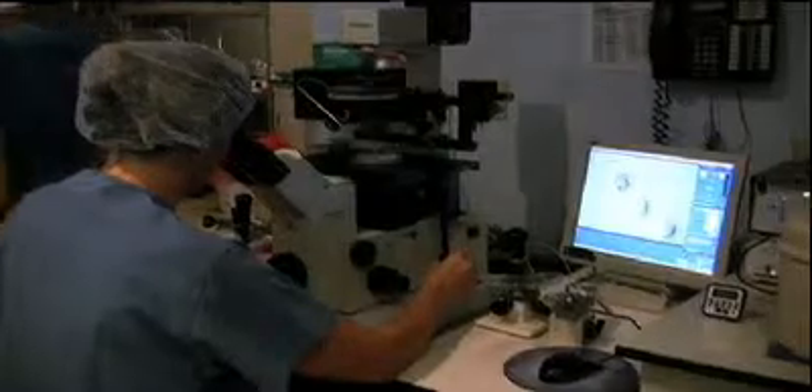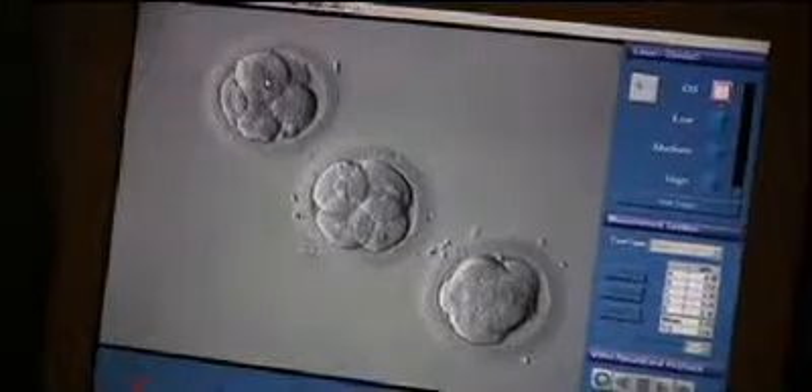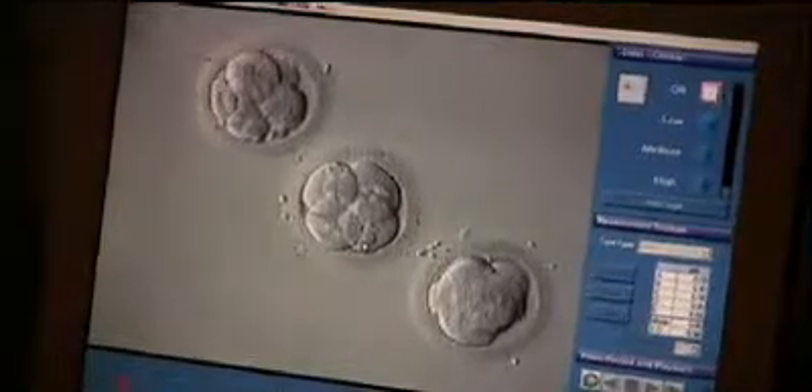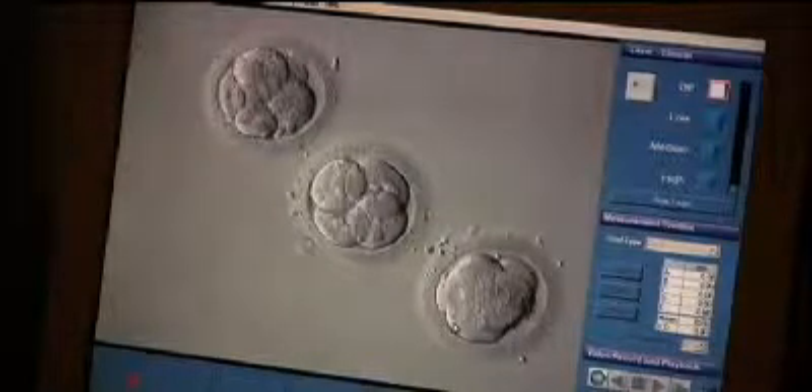These embryos are being evaluated on the morning of day three. We put the embryos onto an inverted microscope and grade them on a scale of one to five. You can focus up and down through the different planes of the embryo to get an accurate cell count. On this embryo, we can see it has eight cells, but some are smaller than others — it might receive a slightly lower grade. This embryo has nice even blastomeres but is still only a four-cell embryo on day three; we'd like embryos to be six to eight cells. This embryo looks nice — it has eight cells all approximately the same size and is starting to undergo compaction, which is the next stage of embryo development.